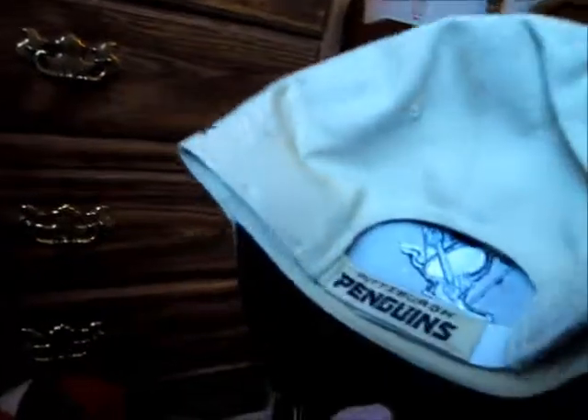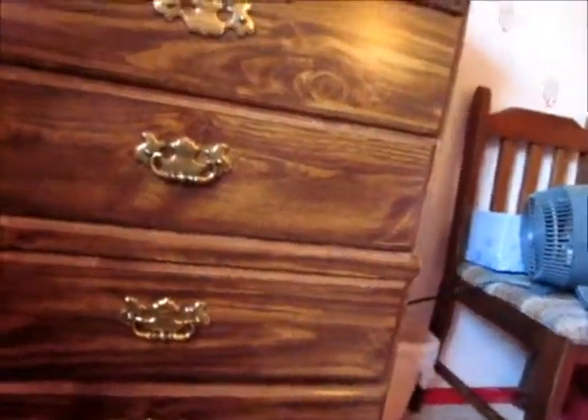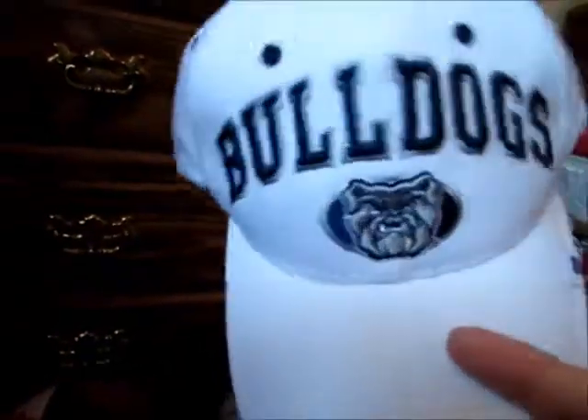Pittsburgh Penguins hockey hat — huge Pittsburgh Penguins fan. Got this one at Sports Fanatics in the Greenwood Park Mall. Green Bay Packers hat — huge Packers fan, thanks to Brett Favre starting off there. Butler Bulldogs hat — I'm sure you remember this one, I wore this when I first started my videos. And of course, my current Butler Bulldogs hat that I got off the Butler Bulldogs website.